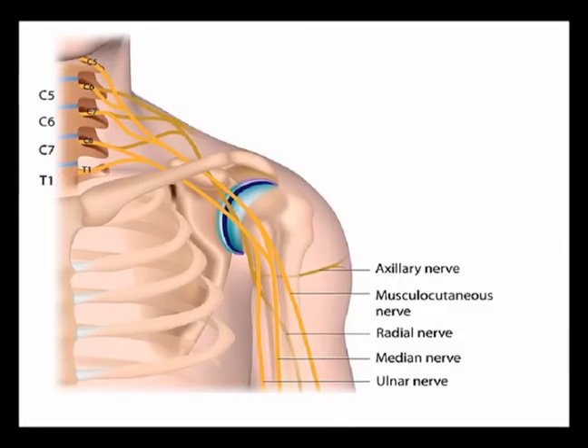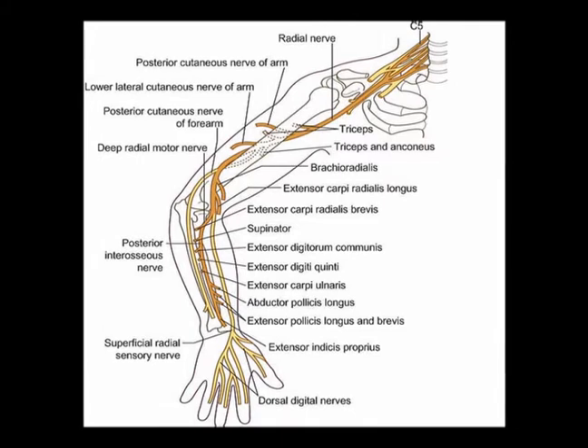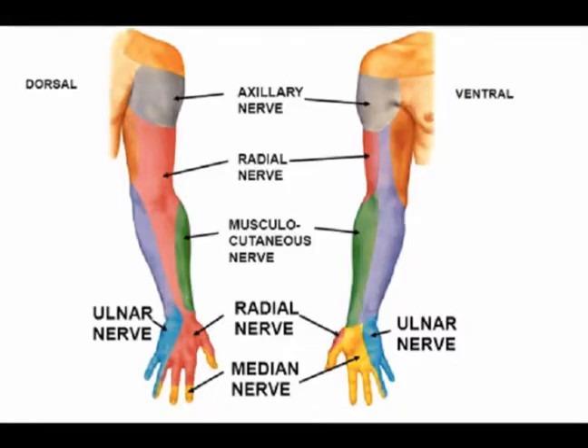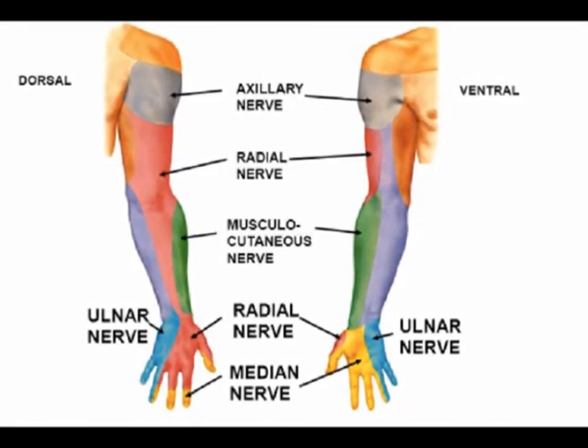The radial nerve is a terminal branch of the brachial plexus. The radial nerve is the motor innervation to the triceps brachii and to the wrist extensors. The radial nerve is the sensory innervation to the posterior upper arm, the posterior forearm, and the posterior lateral hand.